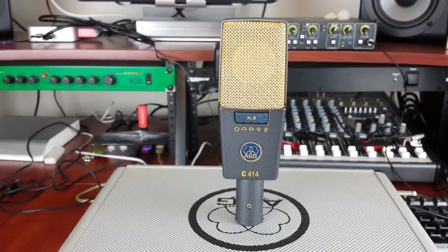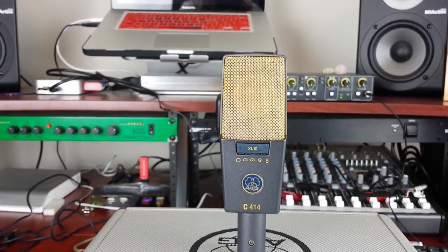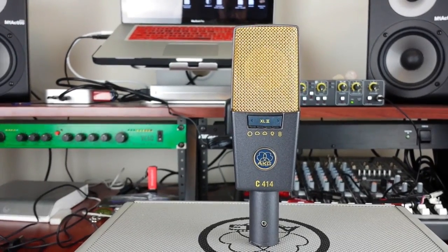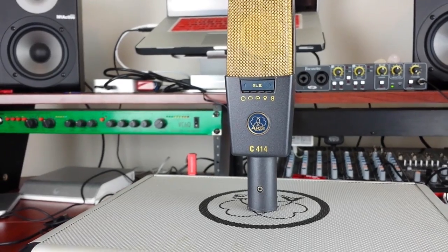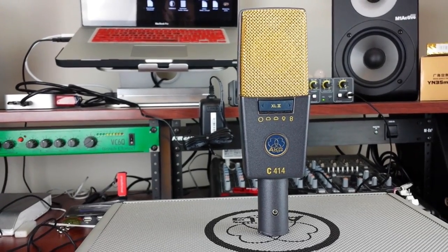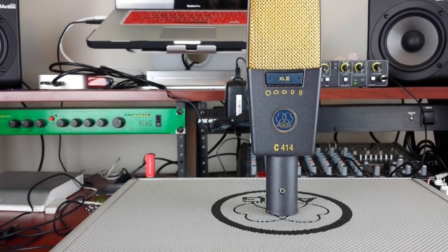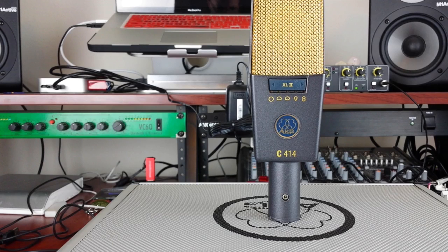Stepping out of the small diaphragm condenser range, I do recommend using a large condenser mic — this is where you're gonna get the body of your sounds. If you can afford it, I'd suggest getting the AKG 414, a multi-pattern microphone. It sounds really good, it's a standard in a lot of studios, sounds good on vocals and instruments, and is great for sound design. This will probably set you back about $400 to $500, though sometimes you can find them on eBay for about $200.